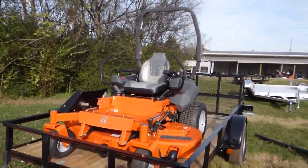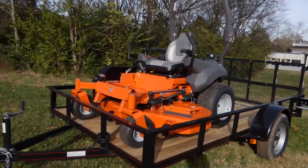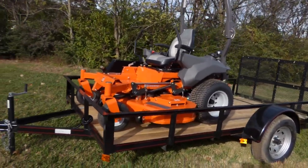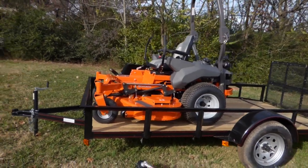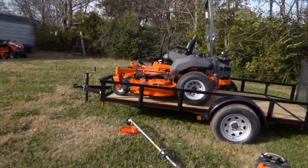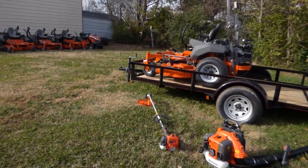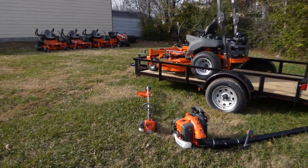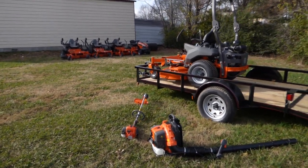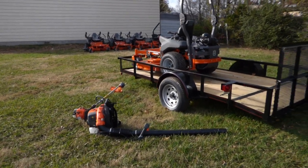Also included is a 6 by 12 utility trailer, as well as two handheld units: a Husqvarna 525 string trimmer and the Husqvarna 350 BT backpack blower.